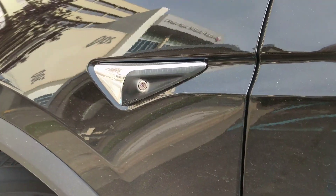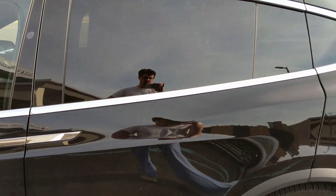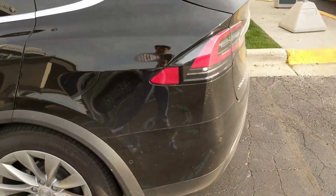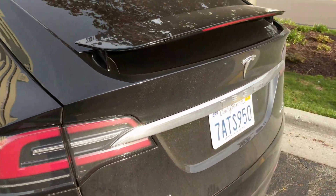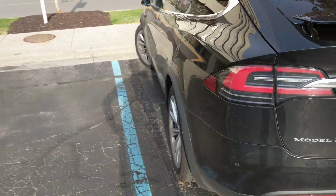There we go — front camera, side, black interior. What is this? 75D. Okay, so it's one of the smaller ones.